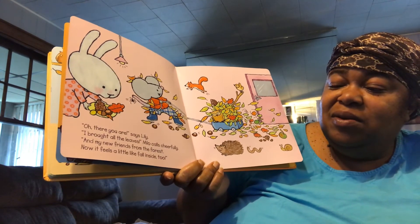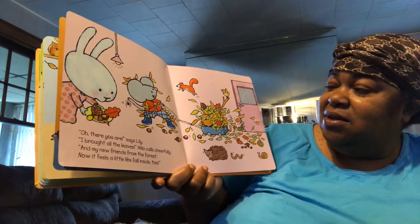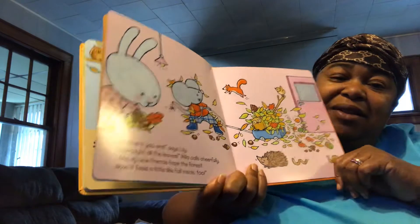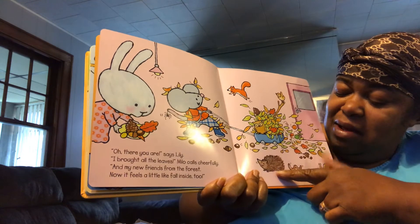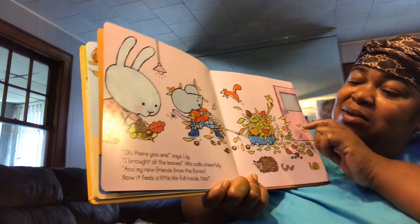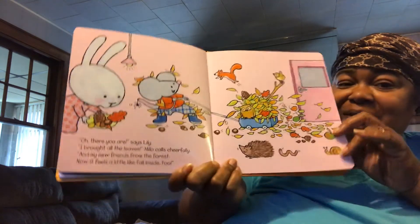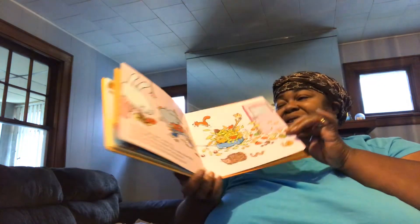And my new friend from the forest. Now it feels a little like fall inside too. Look, there's the spider still hanging on his tail. He brought the hedgehog, the earthworm, the snail, the owl, the squirrel. Wow, he did bring fall inside! That was a really cute fall book. It lets you know all about fall. I hope you enjoyed it, and I will see you again on Wednesday. Bye!